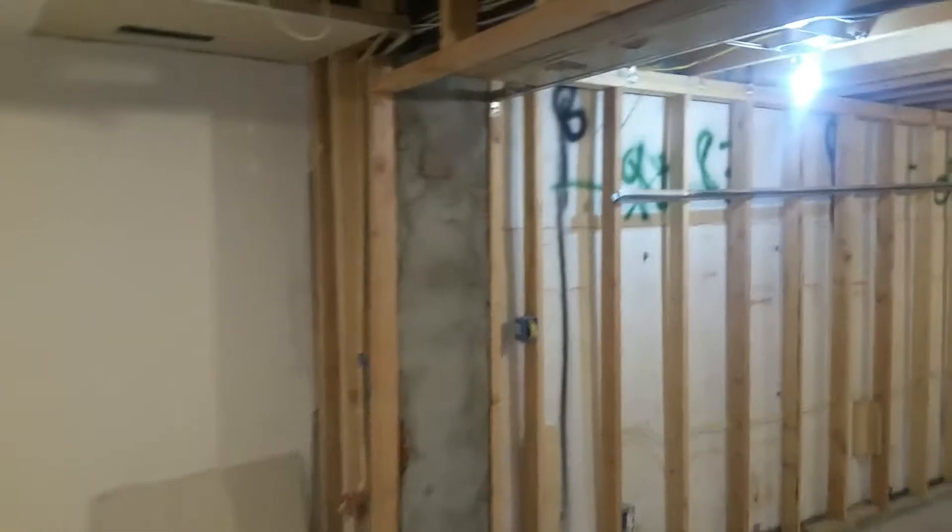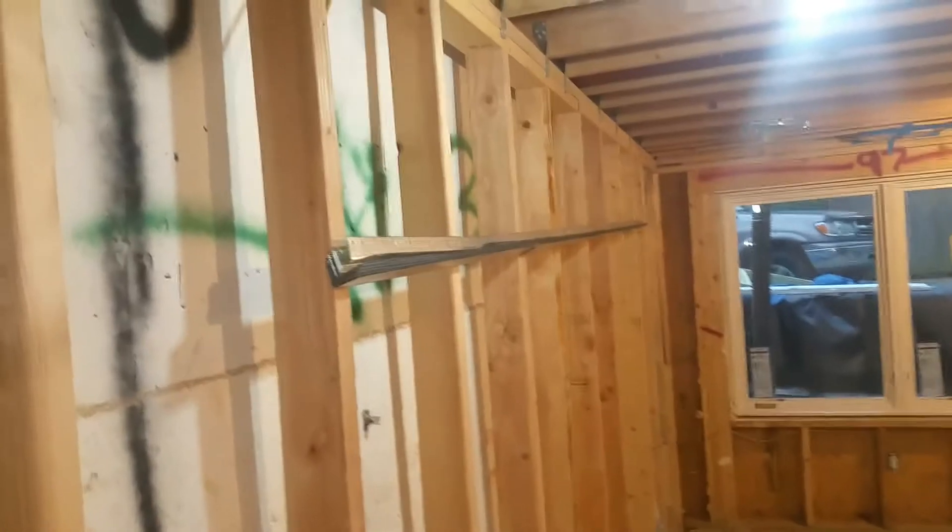Hey, I'm in Maryland Avenue basement. Mardo, we can close this up right here now. It's good. We can corner bead this. We got corner beads right there.